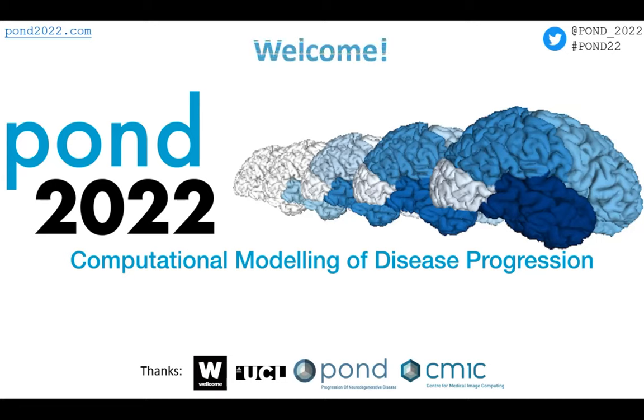My co-organisers for today and tomorrow for POND 22 are sitting down here in front: Alex Young and Pete Bajorna, as well as Danny Alexander. Thanks today to the Wellcome Trust for sponsoring all our refreshments and some of our travelling expenses, UCL, the POND Group and the Centre for Medical Imaging Computing.